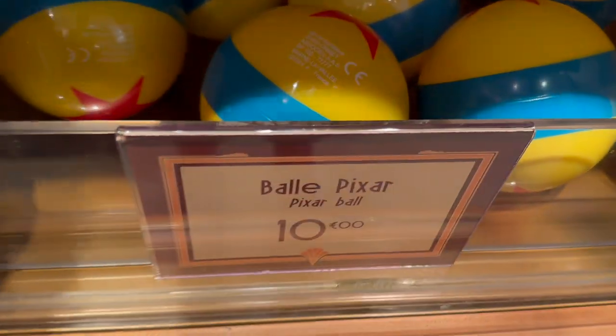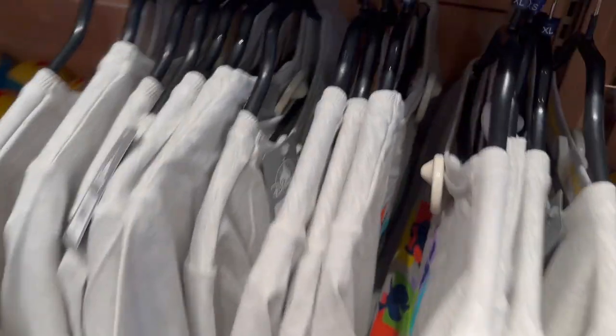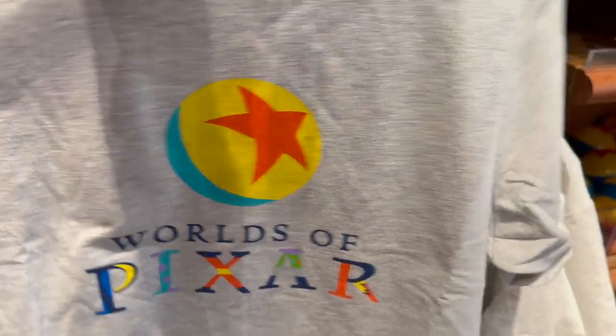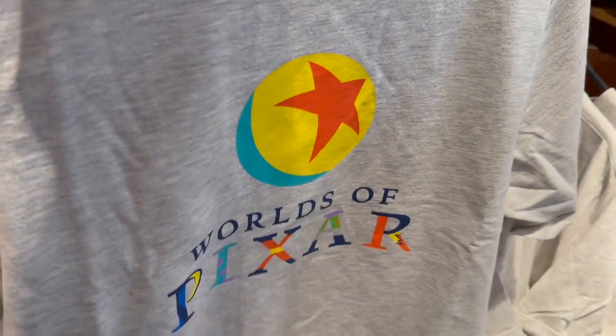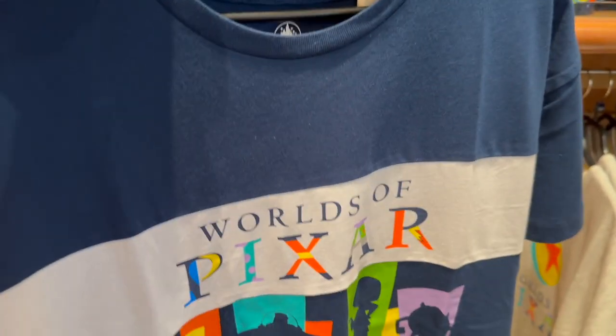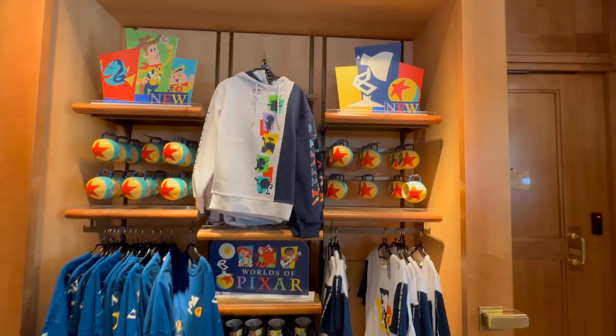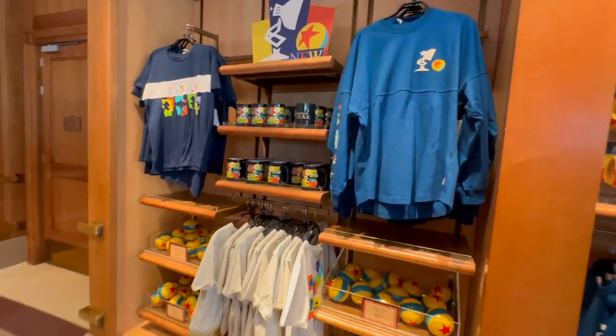Also in this Pixar collection, for 10 euros, you've got the ball — an actual ball you can play with. There are two kids t-shirts: one in grey says 'Worlds of Pixar' with the ball and has Pixar characters on the back, at 30 euros. The other is also 30 euros in navy with 'Worlds of Pixar' on one side. If you're a Pixar fan, this is a really great new collection at World of Disney, and probably at other stores in Disney as well.